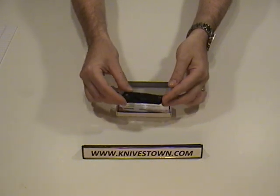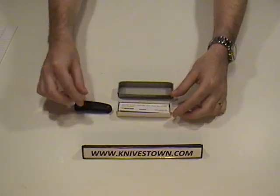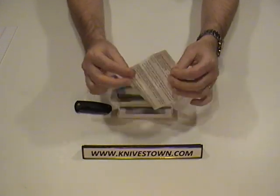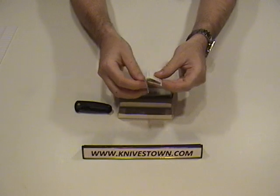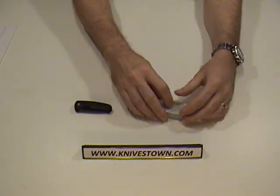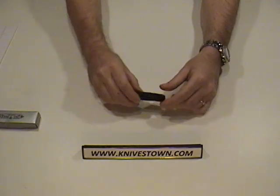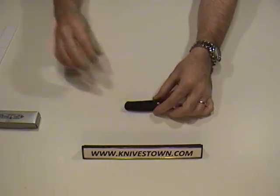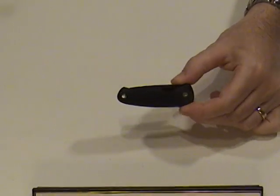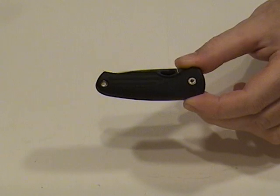It arrives in its box like this, along with some literature — it's a product registration card. Let's get a close-up of this. As you can see, it's just a small pocket knife.